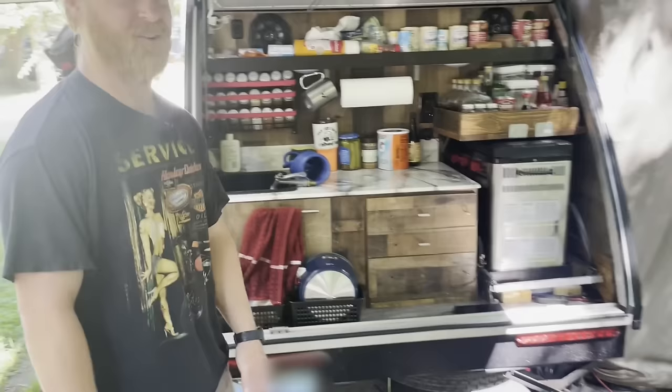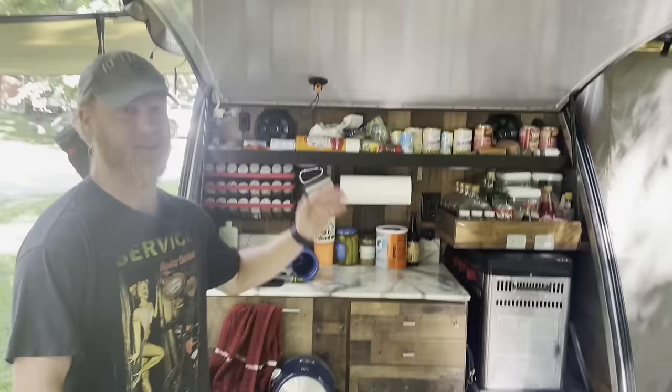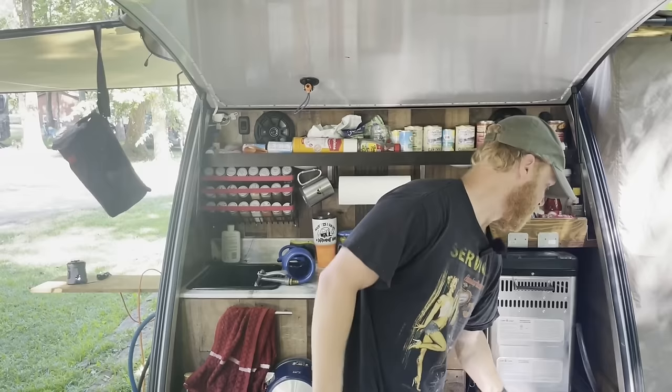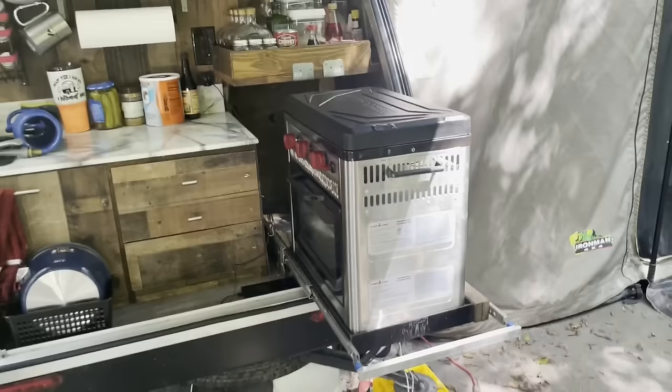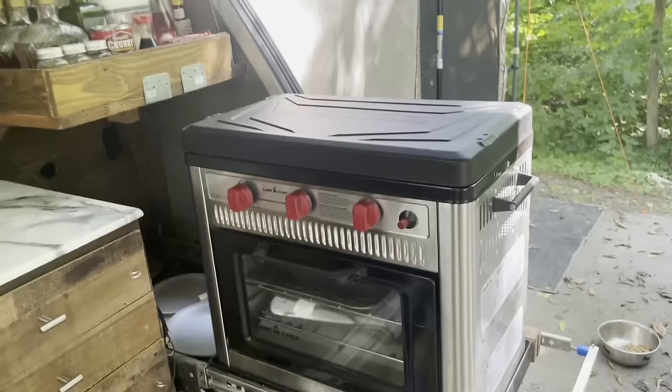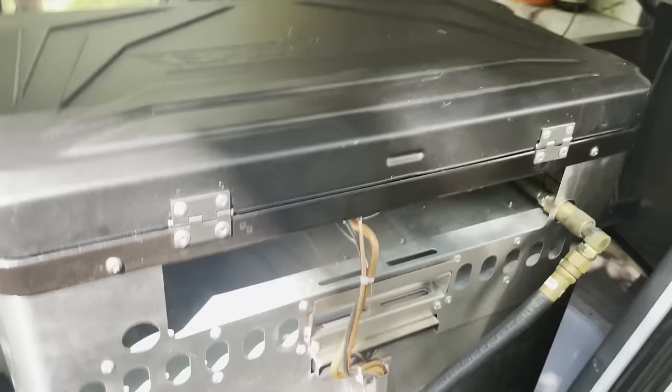Before I even started living in the trailer, I didn't even take it out once and I ripped out the entire galley area. I've got my booze shelf with my cooking stuff up there as well. I built a custom slide-out for the Camp Chef oven and stove. It's got the C-channel that lifts up both — much more convenient. You have the Camp Chef pro version, so it auto-controls the thermostat for the oven.